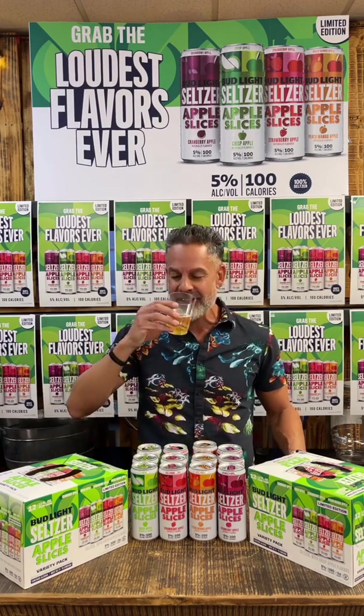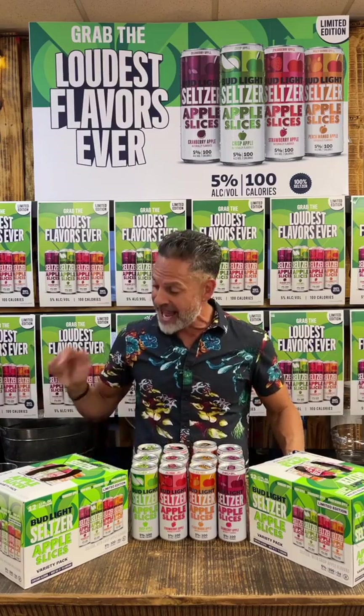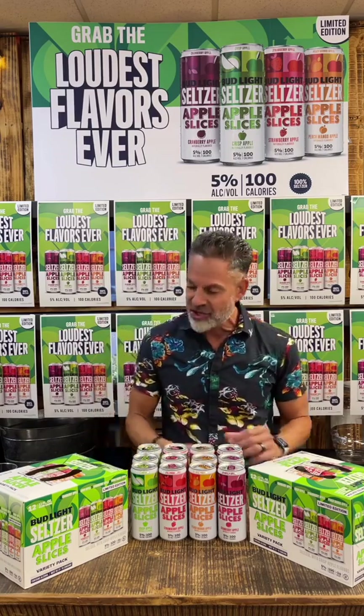Wow, really good. Lots of flavor there for sure. From the first sip to that last sip, it's all about flavors. Loudest flavors — that thing is loud with flavors because I taste all three: the peach, the mango, and the apple. And it's a great combination right there.